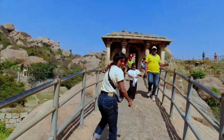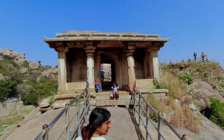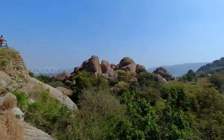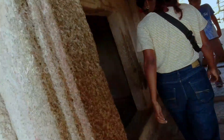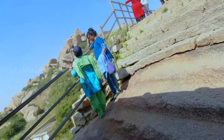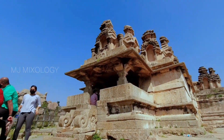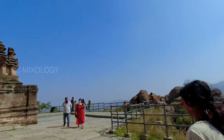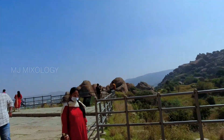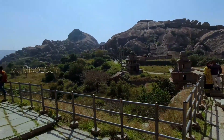We went to the temple and saw it on both sides. It was safe but we could feel the hilltop. There is a second gateway in the temple. This is a temple in front of us — it's a beautiful place. It's a small flat space with a beautiful view.